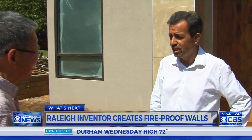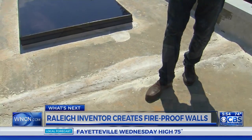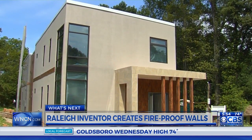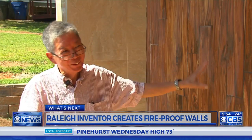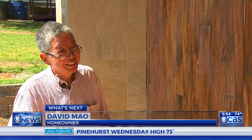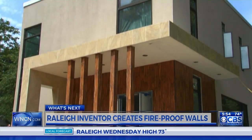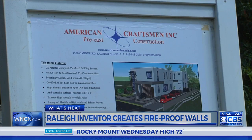We've got great energy efficiency with the house, and we also have impact resistance. At first glance, it looks like any home under construction. But this house in Raleigh is the first of its kind. It looks like wood, but it's not wood — it's ceramic tile. This will soon be David Mao's home, built for safety and energy efficiency by Raleigh company American Craftsman Inc.